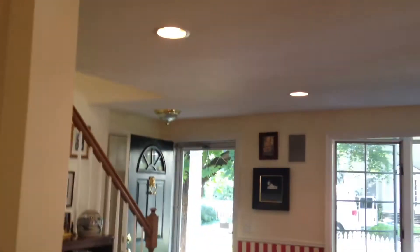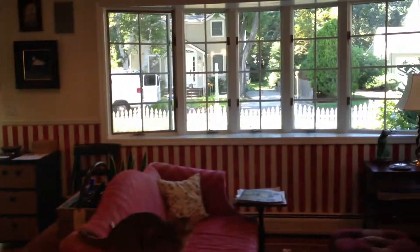Kitchen. Recessed lighting. There's the front door area. Actually very, very pretty with a gorgeous neighborhood.